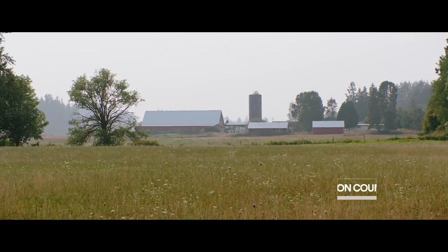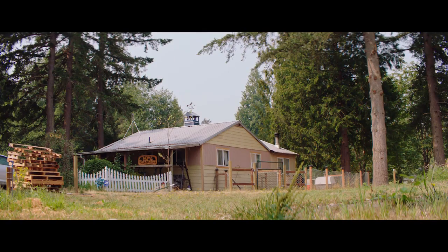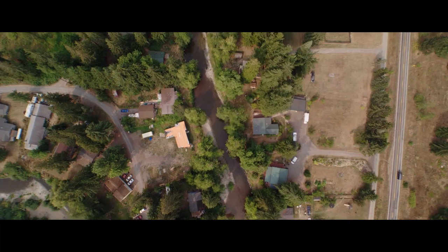Thurston County has got some really beautiful areas in it. You can see why people live near the rivers. I much prefer to be out here than being in the office. Over the last 30 years, I've seen a lot of changes in Thurston County.